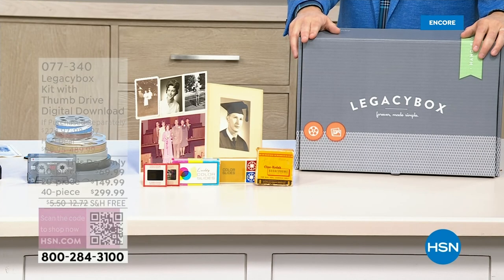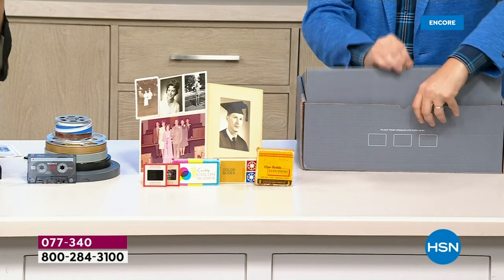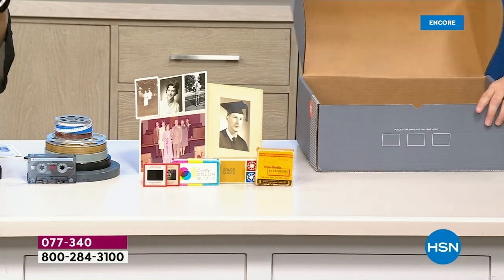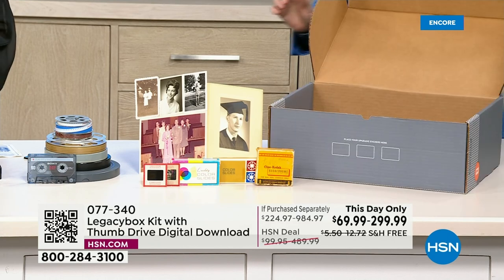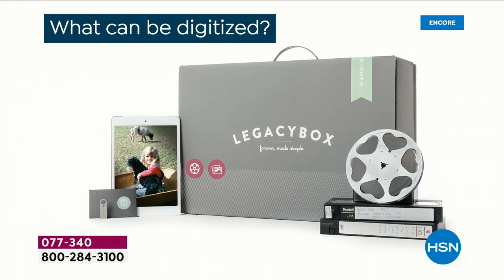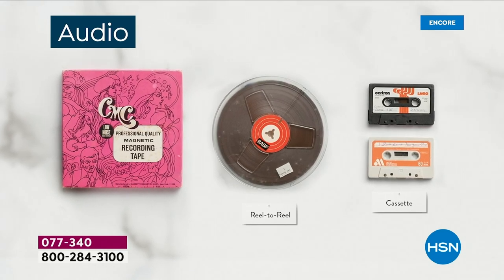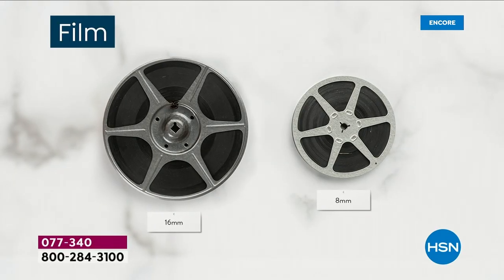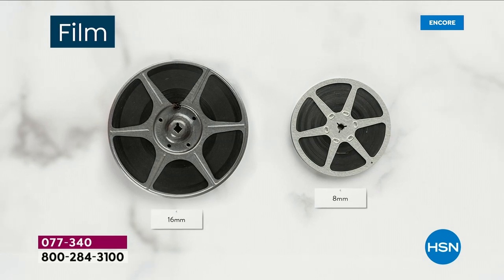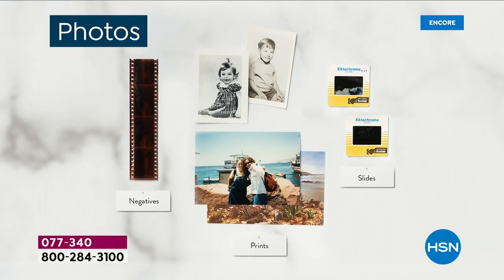Basically, if you have it in your home, you're going to be able to put it in the box and Legacy Box is going to return it with that digitized copy. It could be your reel-to-reel films, your slides, your pictures, your VHS tapes, or your audio. Any of these things — one equals one piece. Any of your films, eight millimeters, 16 millimeters, whatever the size — each one is one piece.